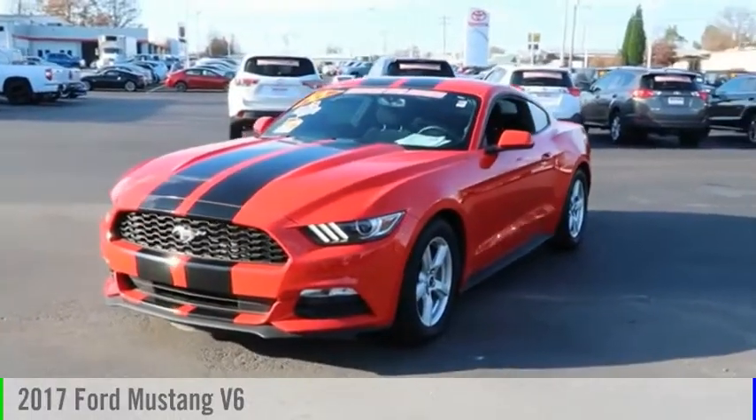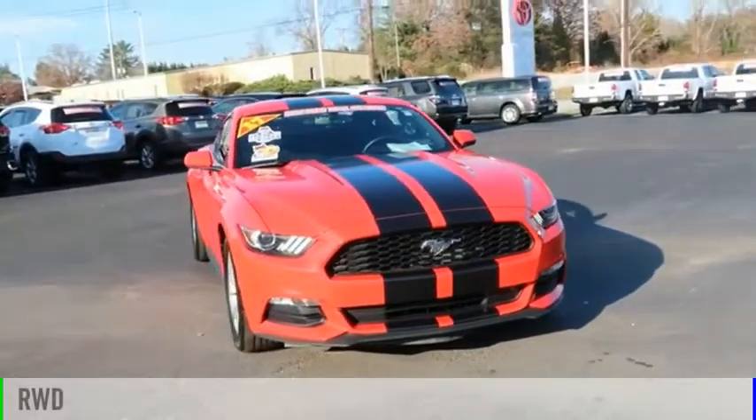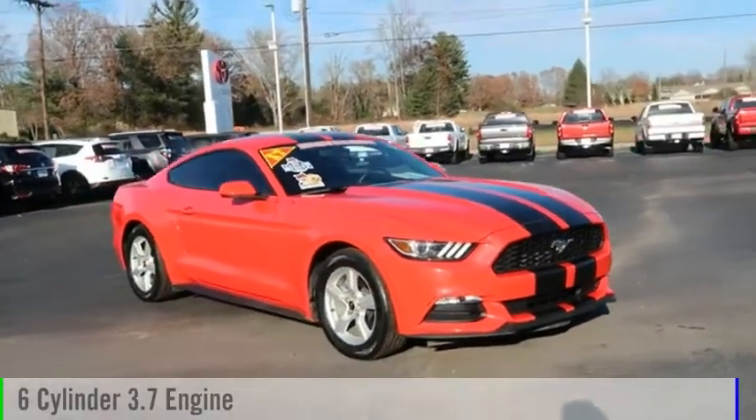We are pleased to show you the 2017 Mustang. This vehicle is powered by a rear-wheel drive, six-cylinder, 3.7-liter engine.